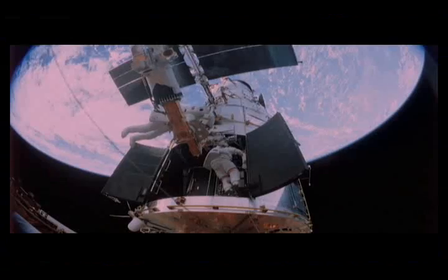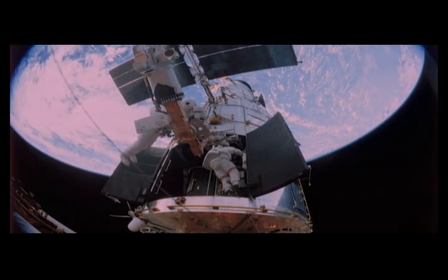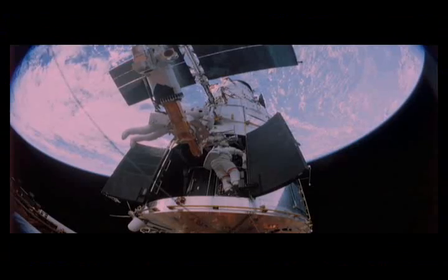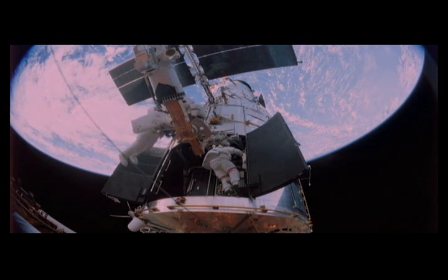So if the lighting is good and it's time to take a shot, you take it. And then there were the repairs, says mission specialist John Gransfeld. Removing tiny screws with big space suit gloves, pulling circuit boards, changing things out, putting it all back together — kind of like watch repair.